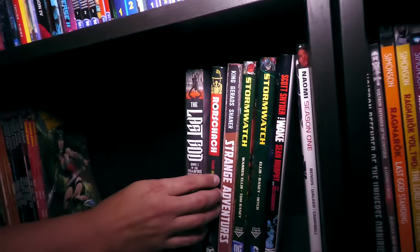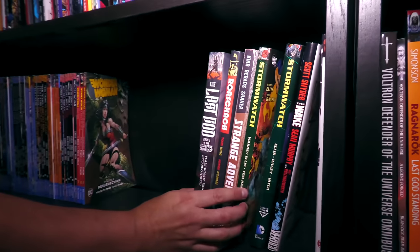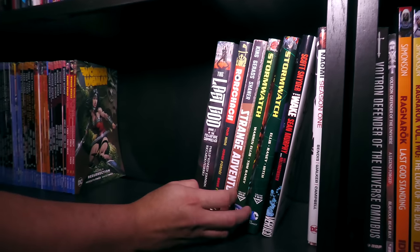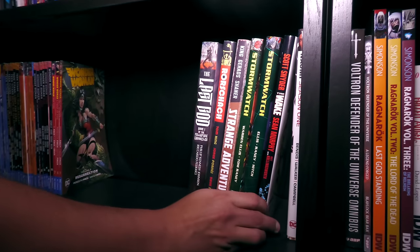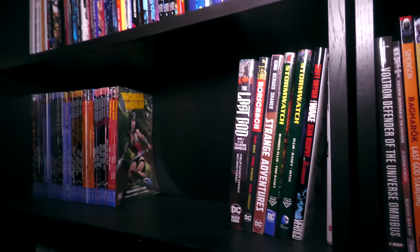And over here I think are just ins and outs again. Yeah, some stuff from Vertigo, some stuff from WildStorm, some stuff from that line — Young Animal.